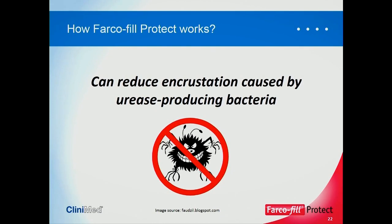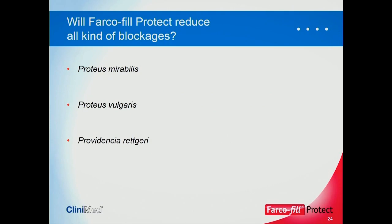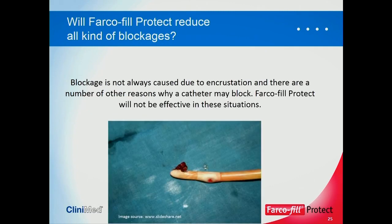Because it contains triclosan, Farcophill Protect can reduce encrustation caused by urease-producing bacteria, and it is effective against Proteus mirabilis — the biggest trouble causer. It's also effective against a second organism, but not the third. Proteus mirabilis is by far the greatest cause of catheter encrustation. It's not going to solve the whole issue of blocked catheters — for example, a catheter blocked by a blood clot would not benefit from Farcophill Protect.